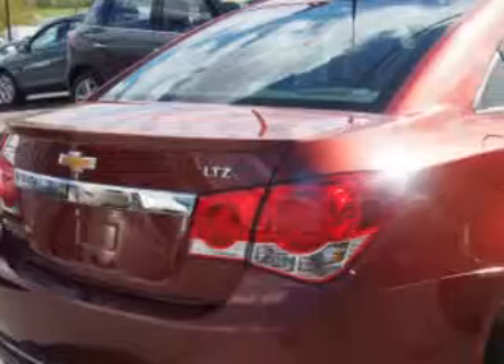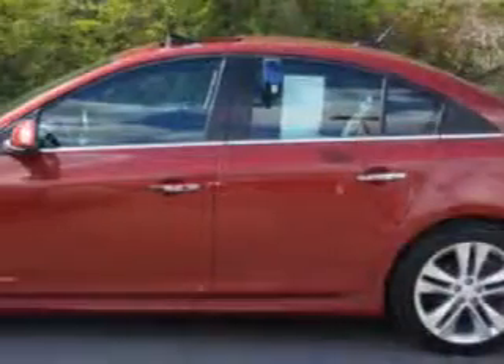With features like power sunroof, Pioneer stereo, heated driver's seat, on-steering wheel phone controls, push-button engine start, and much more. Enjoy the drive, and have peace of mind in this 2012 Chevrolet Cruze.